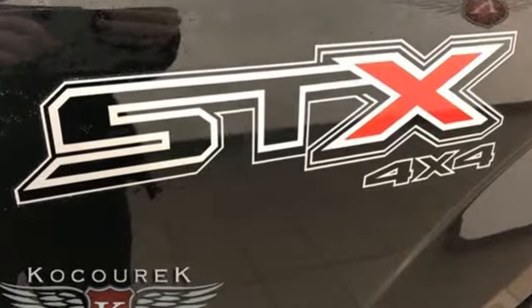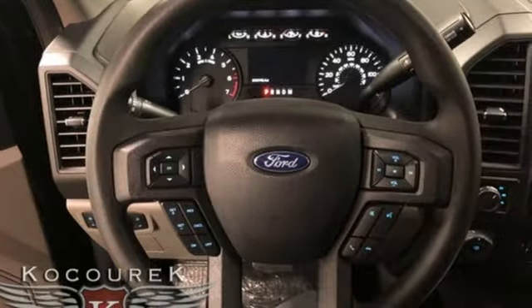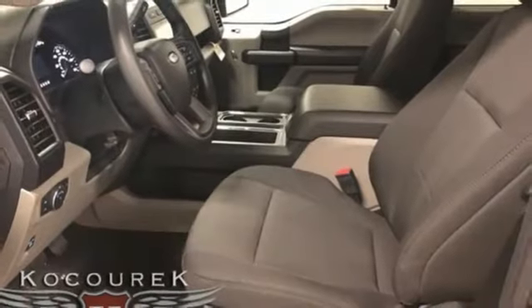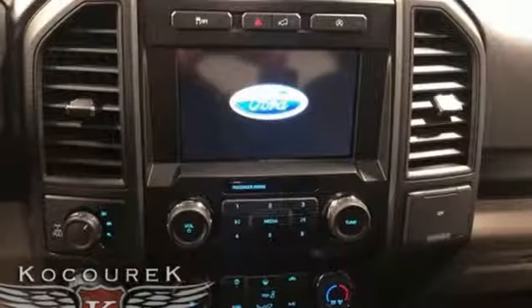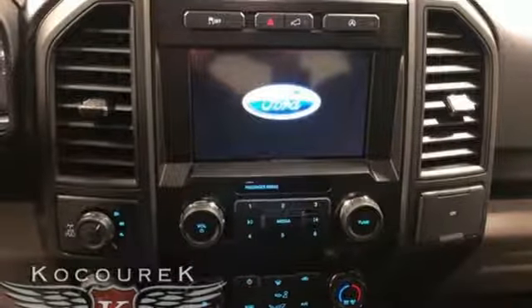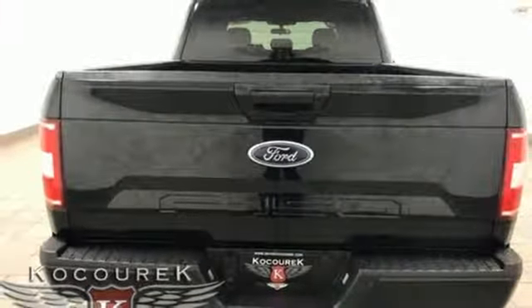want. External memory control, wireless phone connectivity, manual tilting steering column, rear parking sensors, 312 volt power outlets, manual telescoping steering column, V8 engine, trailer brake controller, electronic shift on the fly, and automatic transmission.